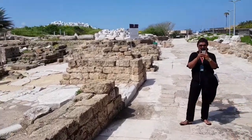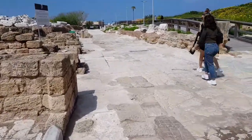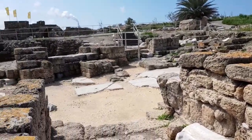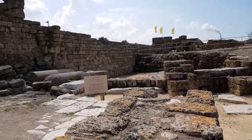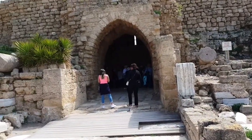Blue sky. Very nice day. You can see all this area — still they discover more and more and more.